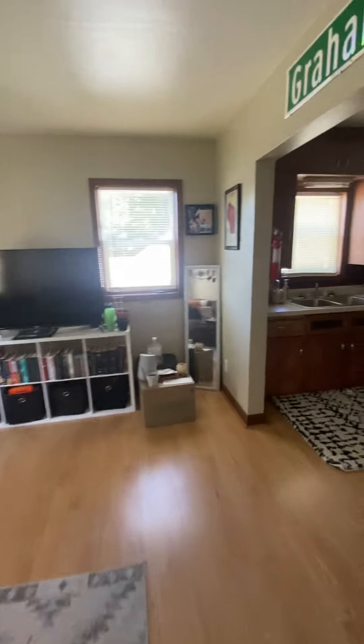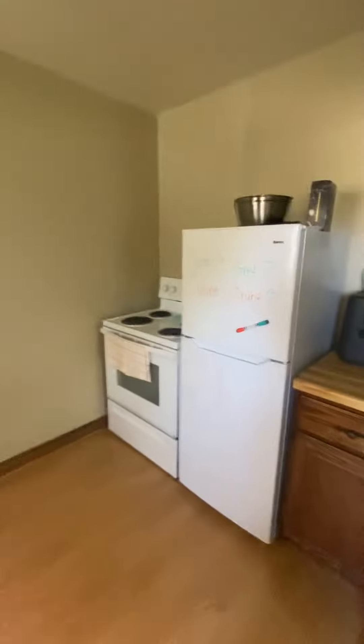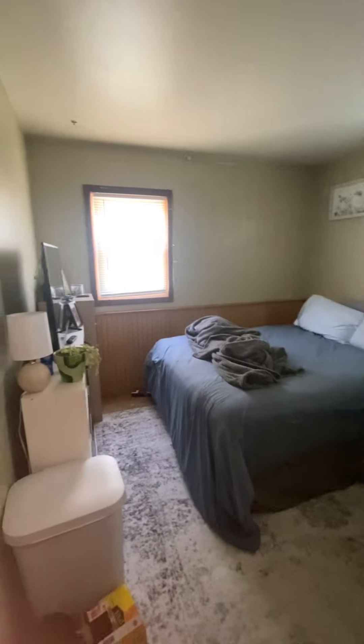Living area, then kitchen, fridge, bedroom, and then the bathroom.